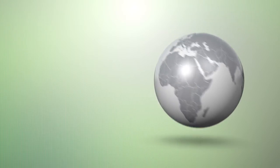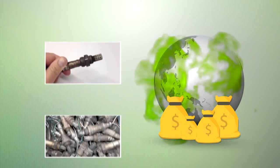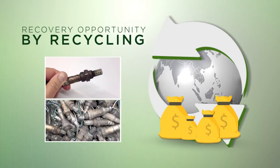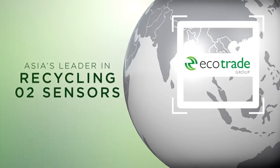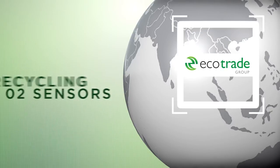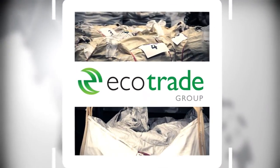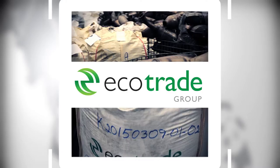O2 sensors. For sound, economic and strong environmental reasons, the platinum and palladium content in O2 sensors offers a valuable recovery opportunity. Ecotrade is Asia's leader in the recycling of O2 sensors and catalytic converters, and has invested heavily in the technology to ensure the recovery of precious metals is efficient and cost-effective.